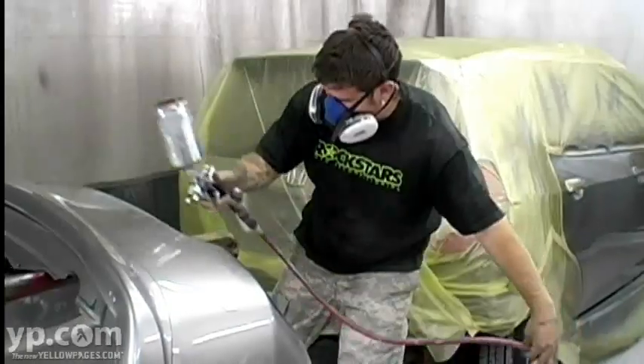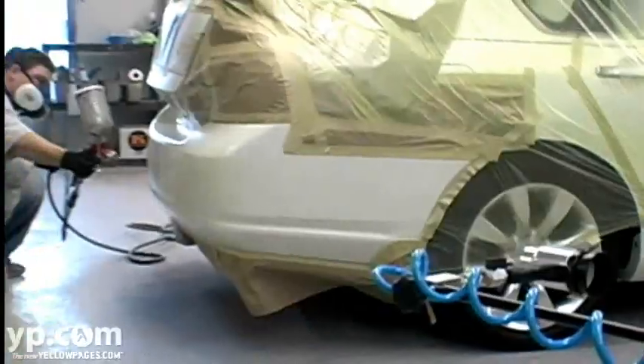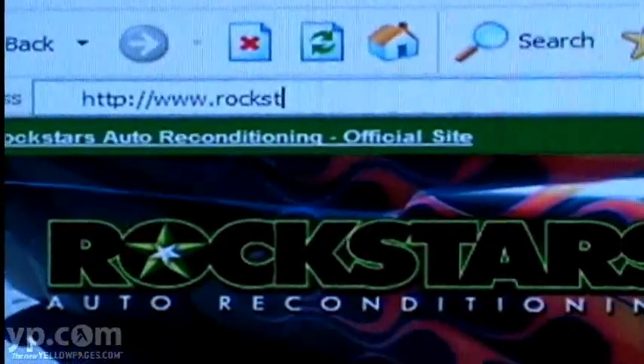Whether it's auto body damage, bumper repair, paintless dent repair, hail damage — use who the dealers use at a direct cost to you. Visit rockstarsauto.com, where we make you and your car feel like a rock star.